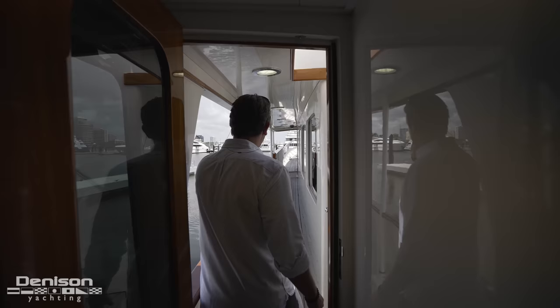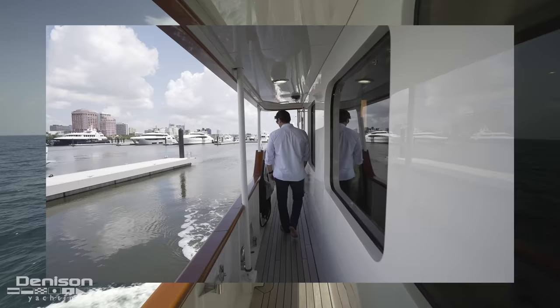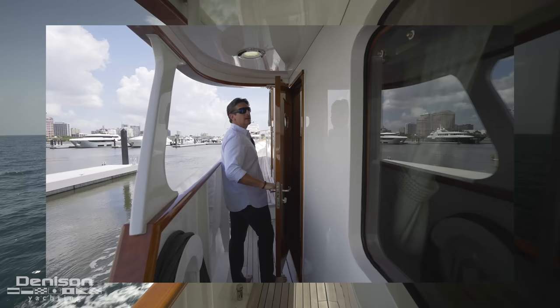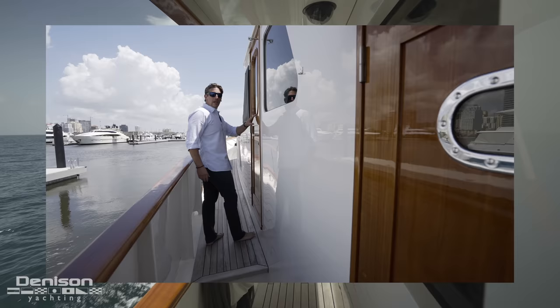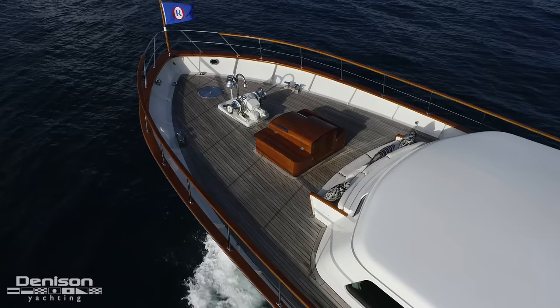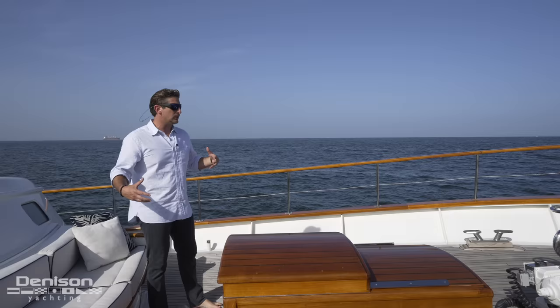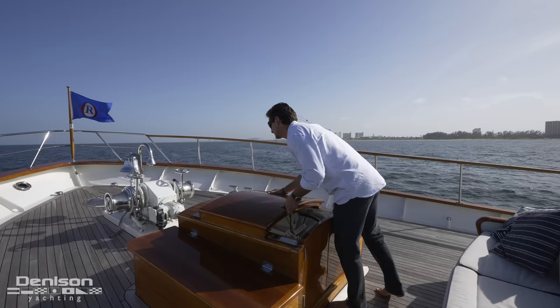Heading down the port side of the vessel, you've got the stairwell leading up to the bridge and the upper deck, your salon windows, fire suppression hoses, engine room egress, helm access, and this leads up to the bow. Now we're up here on the proud bow of Nereus. Beautiful settee here. Forward of that is a classic Feadship feature of this era — we call it the doghouse. It acts not only as a secondary bosun's locker, but it's also an emergency escape hatch for the crew area.